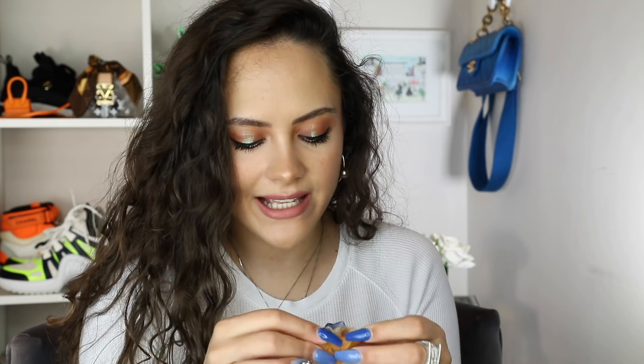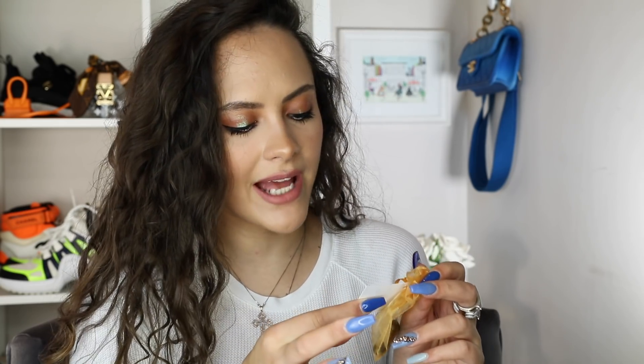My mum gave this to me. It's a perfume sample from the brand Krigler — Oud for Highness 75.